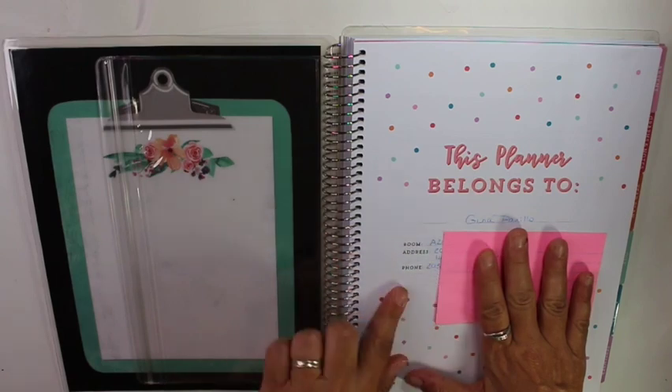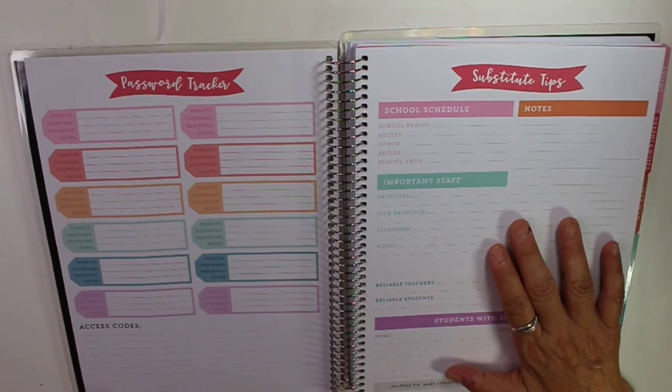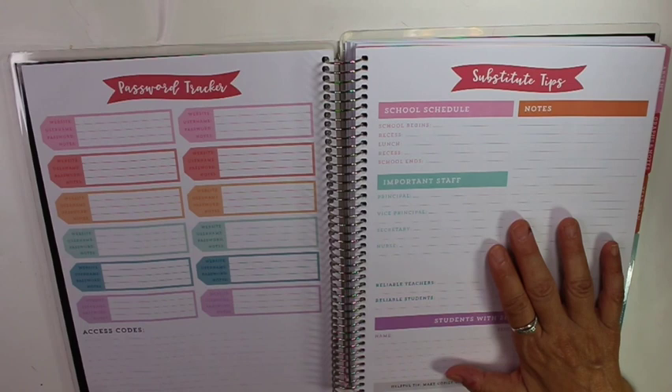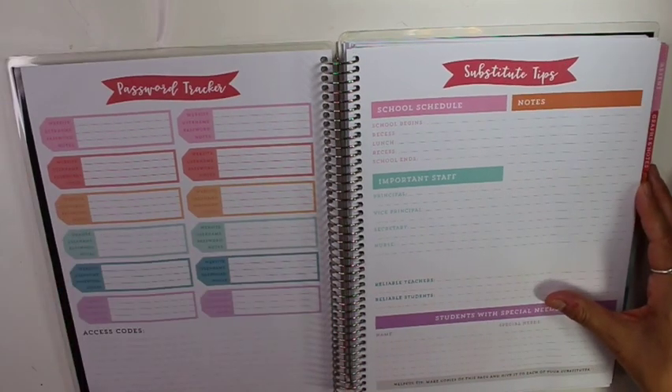And then you have your information here and you have a password tracker. I do not use that because I leave my planner on my desk, and my students sometimes will go at my desk and I don't want the passwords visible. There are grades and everything else where people can see them, so I do not keep them in my planner because I keep my planner out.